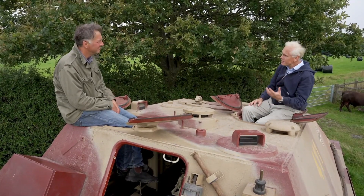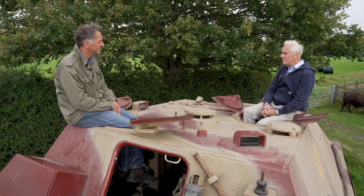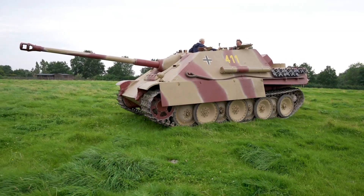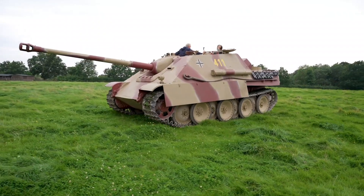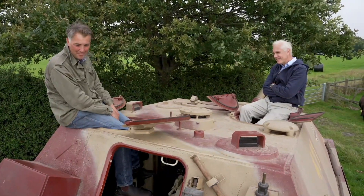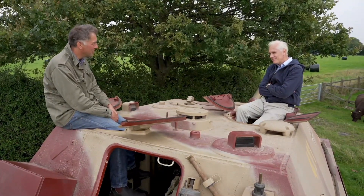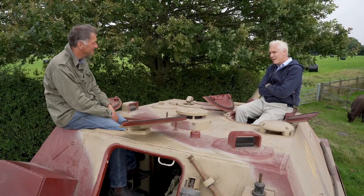Wartime reports on Jagdpanther performance show around 50% were breaking down before they even got into combat — final drives failing, transmission issues, overheating. The Weald Foundation's vehicle has covered hundreds of kilometres at shows without such problems, because the drivers place enormous focus and feel their way into it. If an 18-year-old tries to drive it like a Ford Escort it's going to have problems — it's simply not built for that. Huge thanks to Mike, Martin, and the Weald Foundation for letting us come here today.